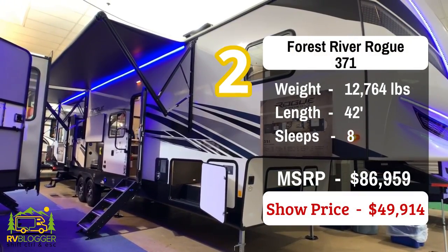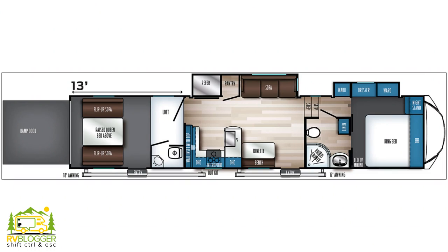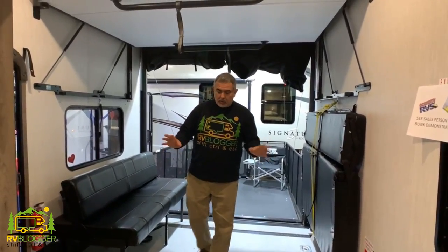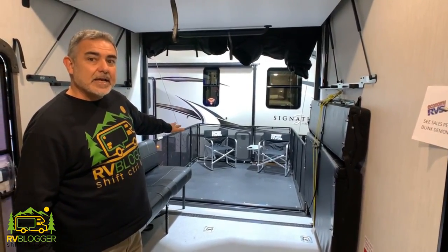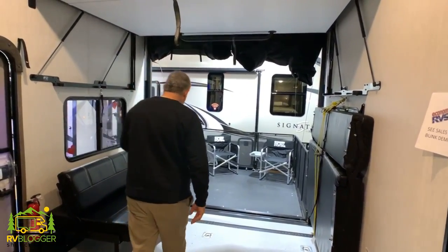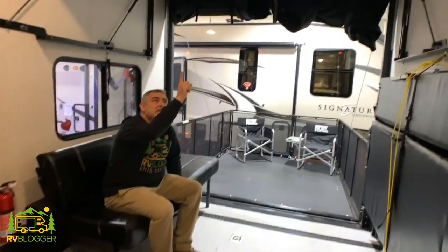This fifth wheel with a toy hauler is the Rogue 371 model. It weighs 12,764 pounds and is 42 feet one inch long. We're standing out in the garage which is a really large area — it's actually set up for a four-seat UTV to fit in here. With the back ramp down it sets up into a really nice-sized deck. It also has couches that become beds and even a bed over top for additional sleeping area.